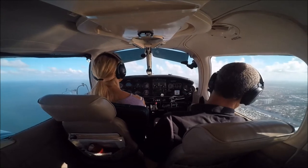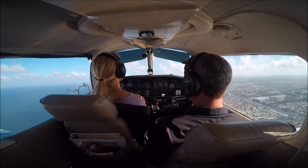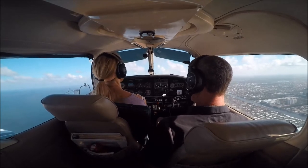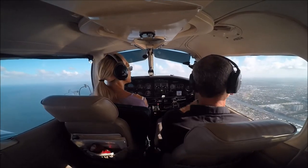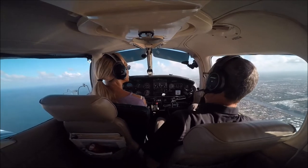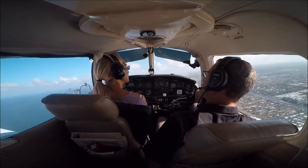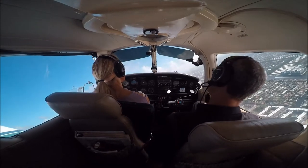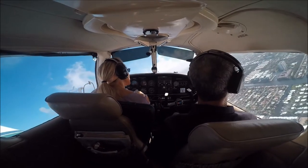Executive Tower, November 3524 Quebec, just departed Pompano, south along the shore, inbound for full stop with information Sierra. 24 Quebec, Executive Tower — start right turn now, enter left downwind runway niner, state type aircraft. PA-28 Cherokee. 24 Quebec, right turn now, left downwind niner.